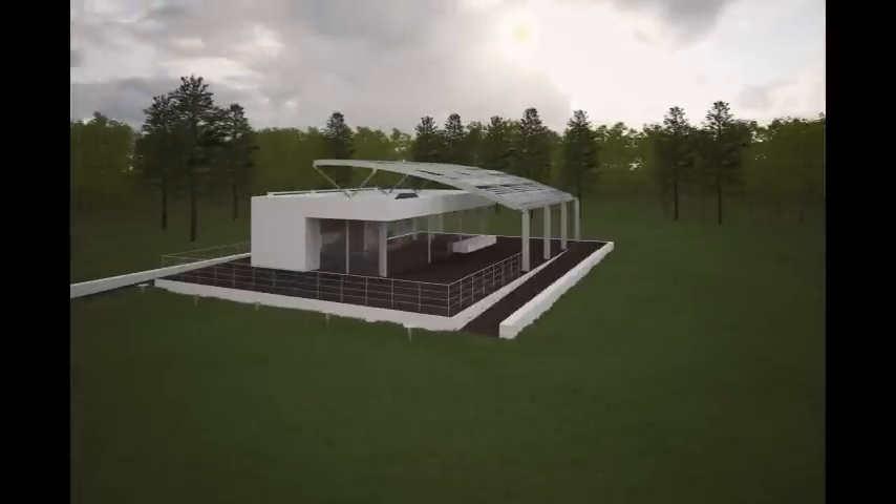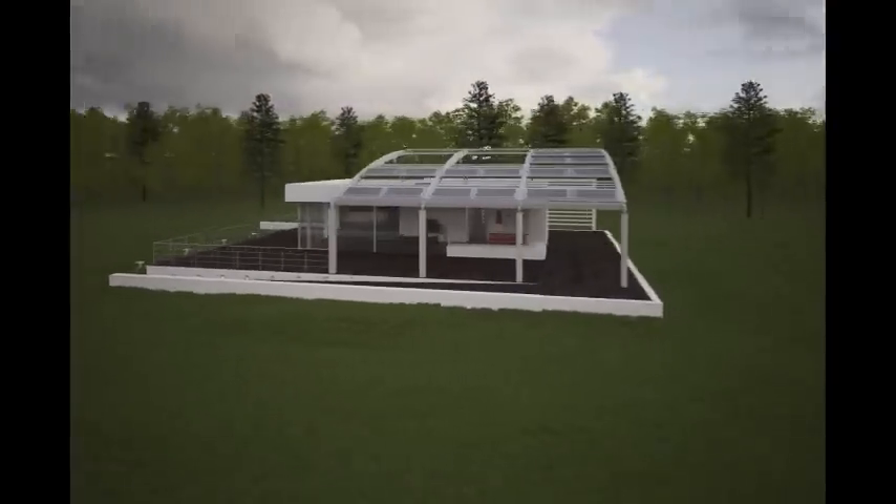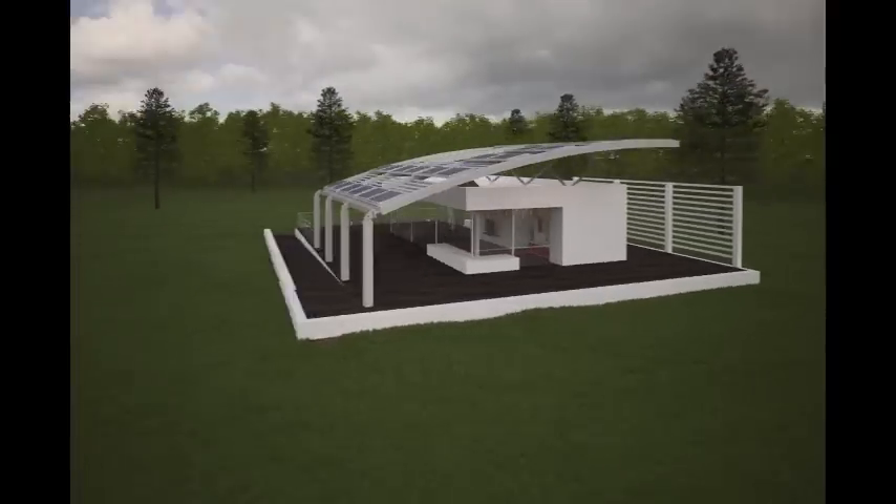The 30 solar panel array we have chosen to use are 280-watt panels equipped with micro inverters located on the arch.